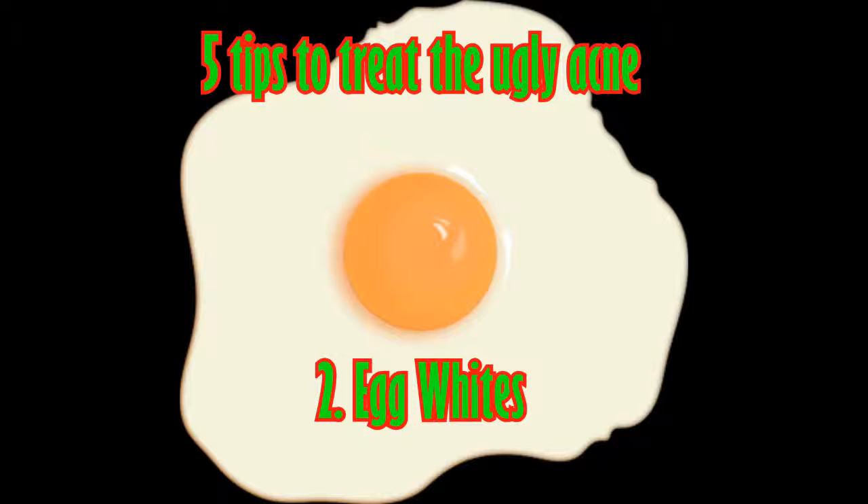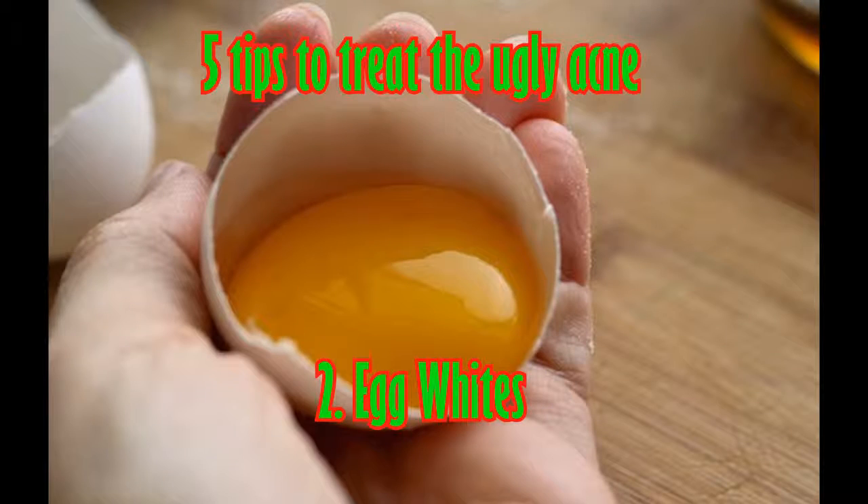Tip two: egg whites. Egg whites are a very easy way to reduce acne. Many people have found egg whites to be helpful for their skin because they have many proteins and vitamins. These fight acne and rebuild your skin cells.